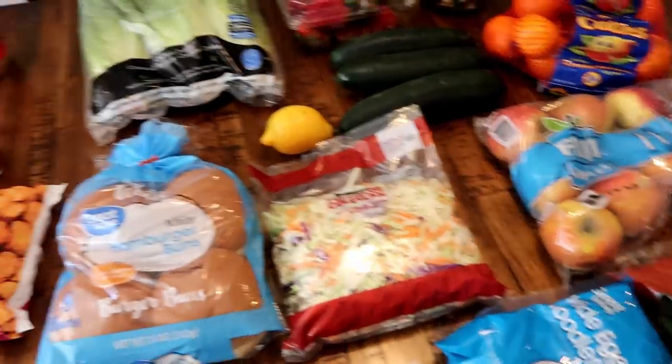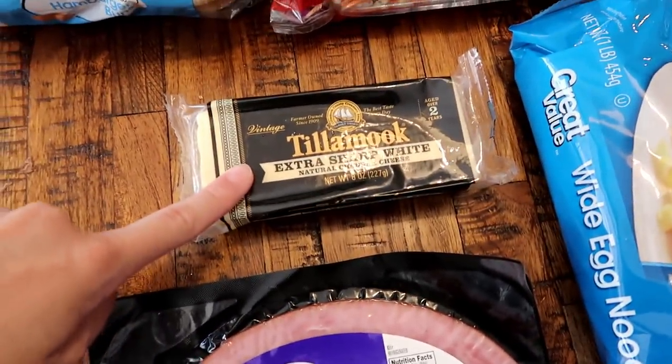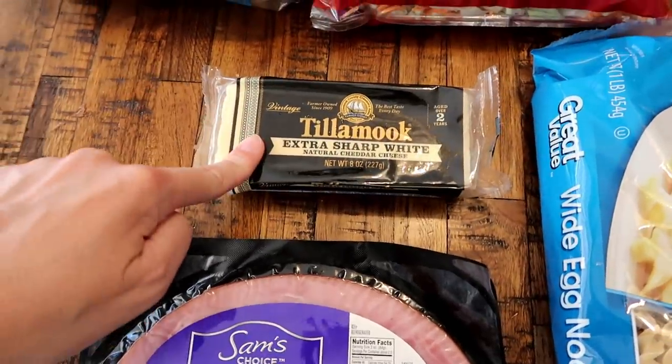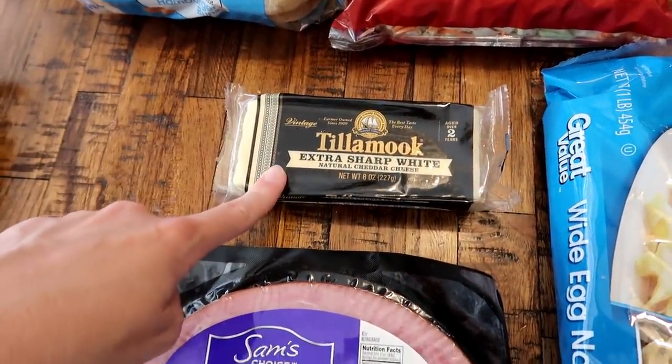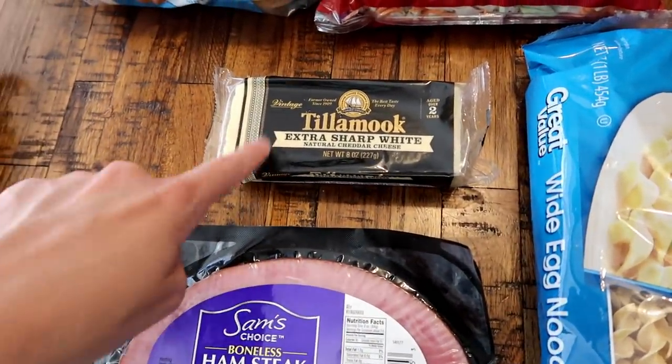Hey guys, welcome back to my channel. I'm back with a weekly grocery haul. There's only one substitution today and it worked in my favor - I got this brand of extra sharp white cheese, which I've gotten before. A lot of you guys said that's a really good sub, and whenever I made fancy mac and cheese with it, it was really good.